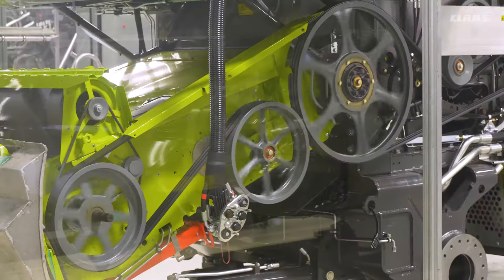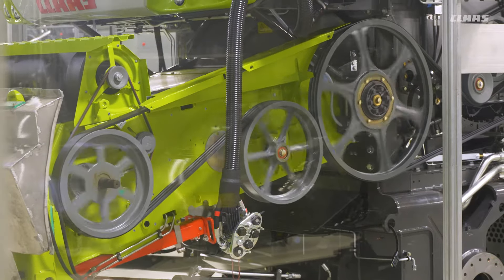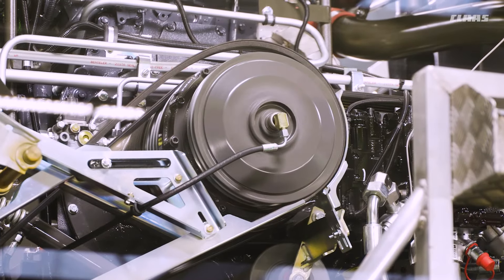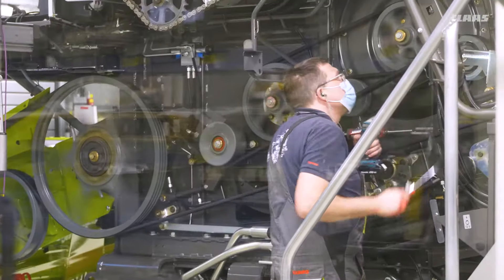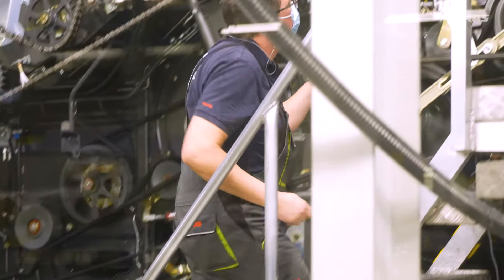Rework is rare. KLAS has the motto: right first time. This means that the combine harvester is transferred to the test bench without errors. Our employees always have this goal in mind at every stage of production.